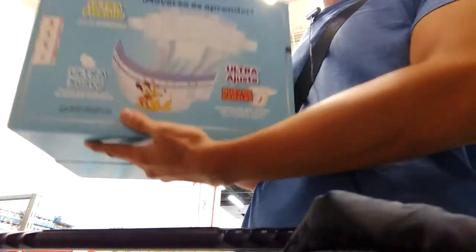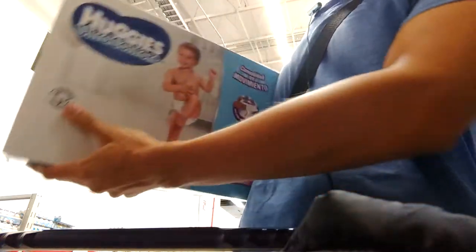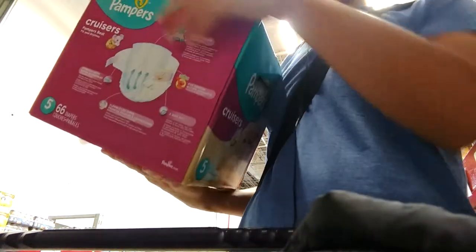They are really cute, with Mickey and Pluto, Daisy and Minnie — these are Pampers Cruisers. And thank god we have Cruisers here, size 5 and size 6. They are really expensive.